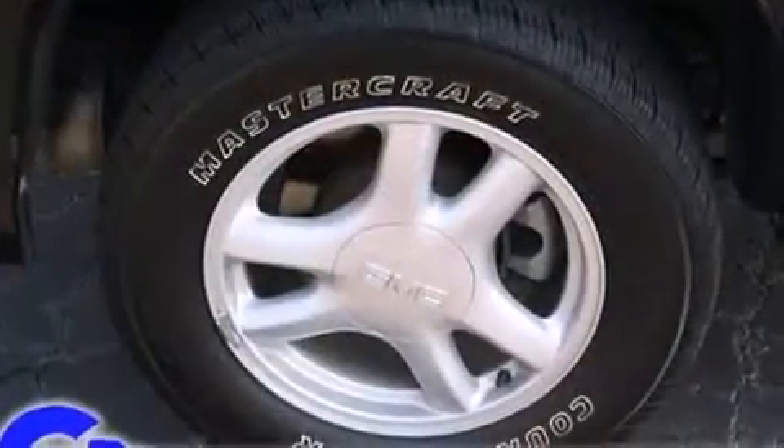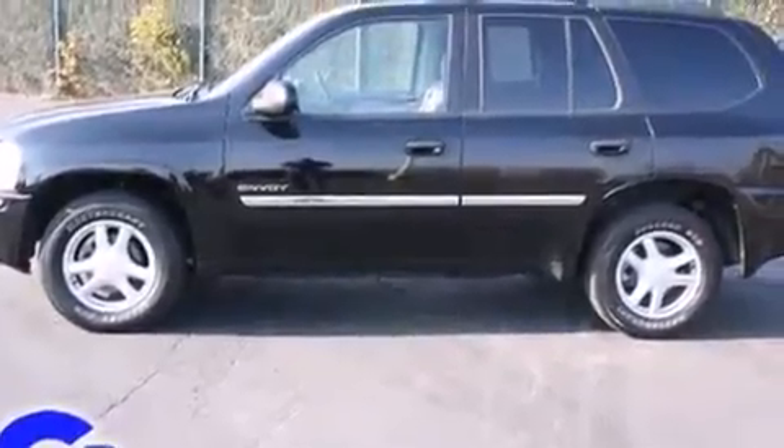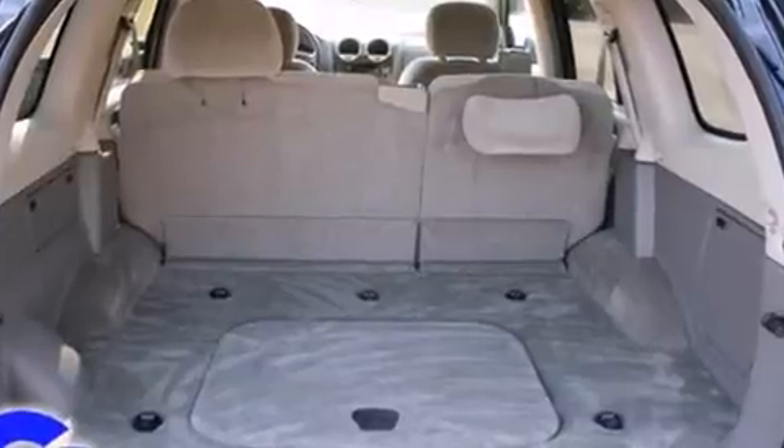It distinguishes itself from the competition with features such as front and rear cupholders, front dual zone air conditioning, front fog lights, a trailer hitch, and a split folding rear seat.